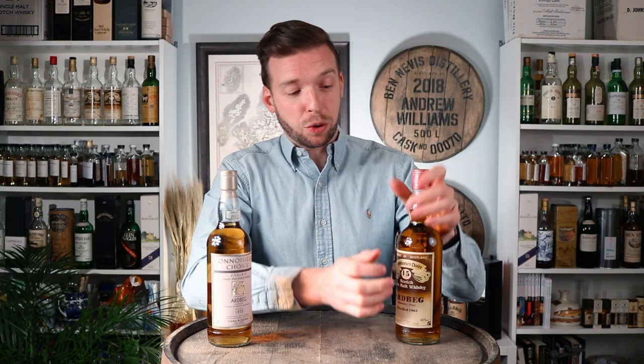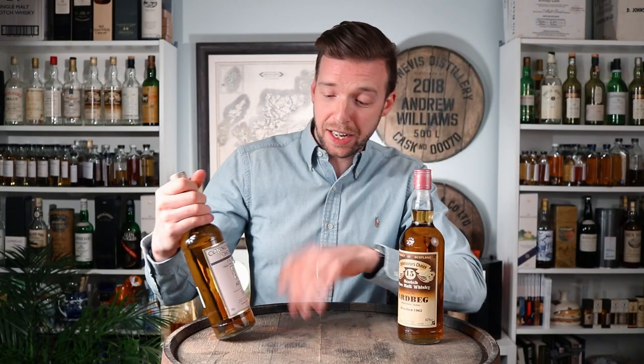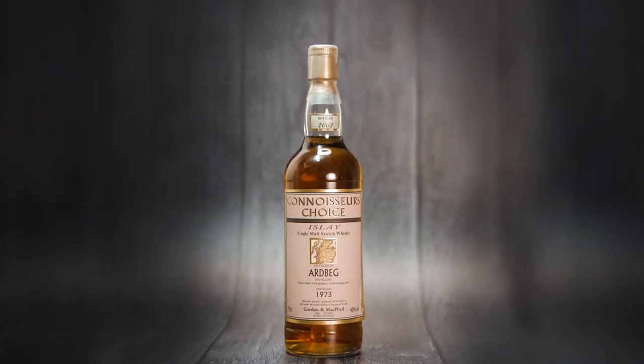So the first one here we've got is a 1965 distillation, 15-year-old Ardbeg. And then here we've got a 1973 to 2003, so arguably a 29 or 30-year-old bottling.